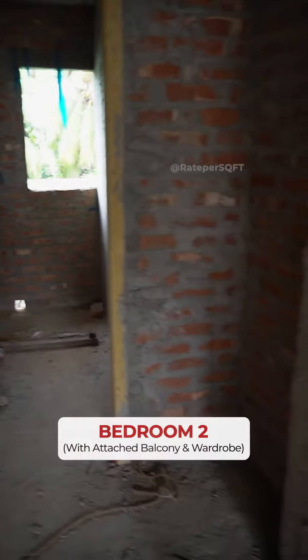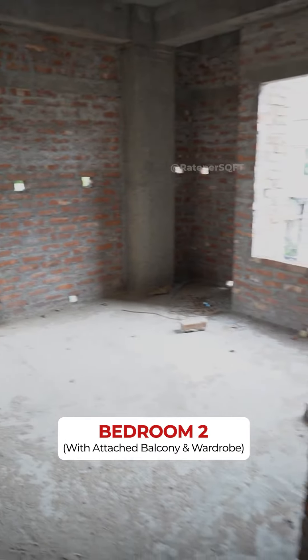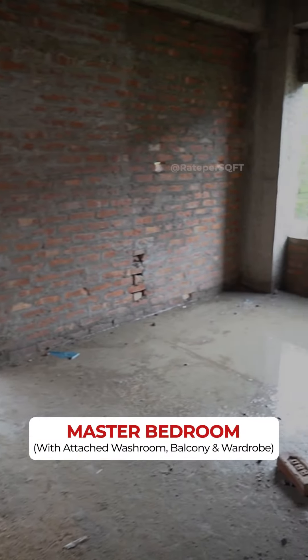Now I am going to show you bedroom number 2 with an attached balcony and an attached wardrobe space. Now I am going to show you the third bedroom, which is our master bedroom.